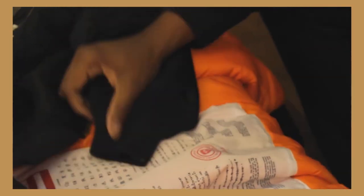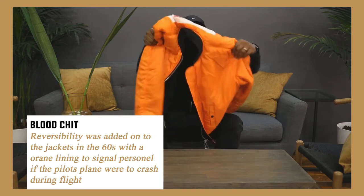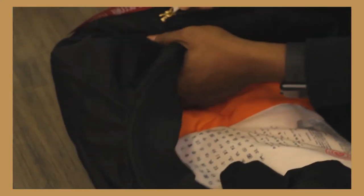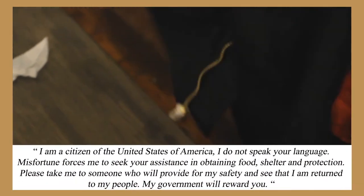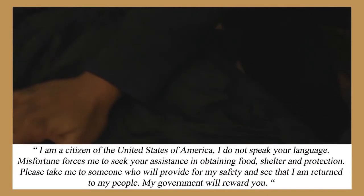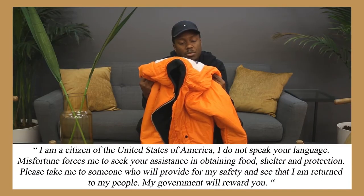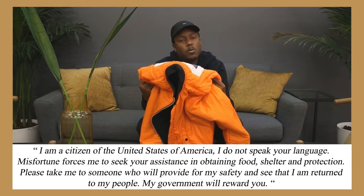And why? This was a jacket they gave to soldiers — if they got caught in a sticky situation, they could get some help. In the back, it's written in about 12 languages: 'I am an American citizen, I do not speak your language. Misfortune is forcing me to seek your assistance in obtaining food, shelter, and protection. Please take me to someone who will provide for my safety and see that I will return to my people. My government will reward you.'